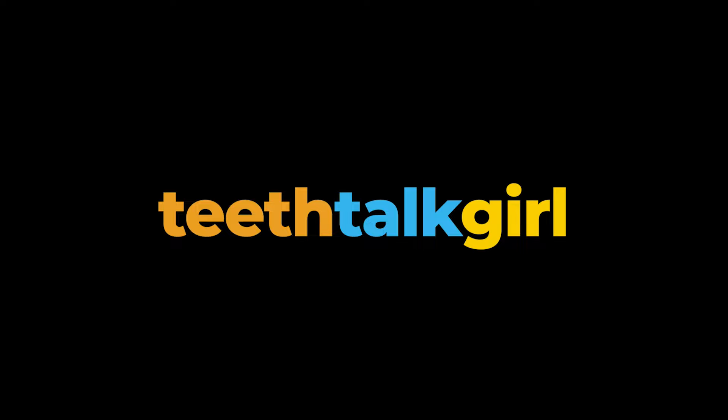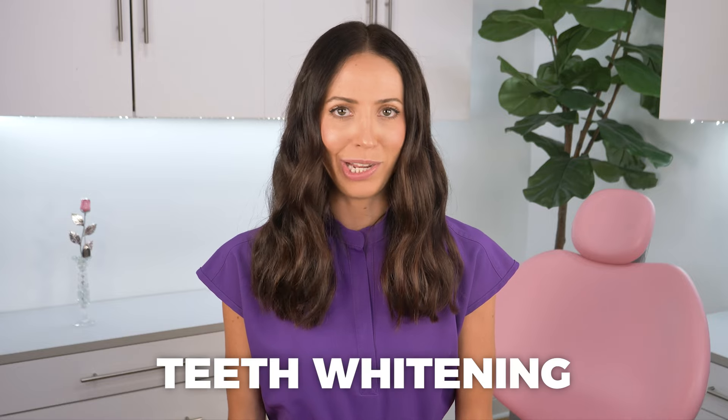If you want to whiten your teeth, let's talk about what you should do and what you should not do. Hi, my name is Whitney and I'm a dental hygienist. If you're new here, welcome. If you've been here before, welcome back. Today we're talking about teeth whitening.